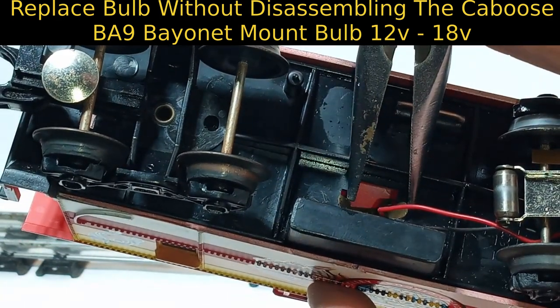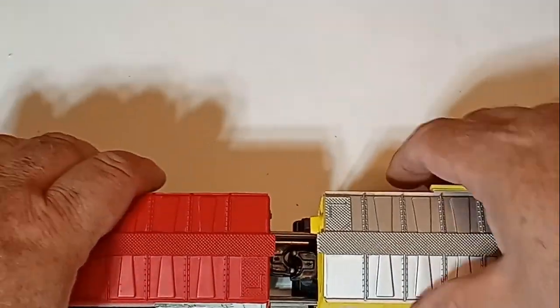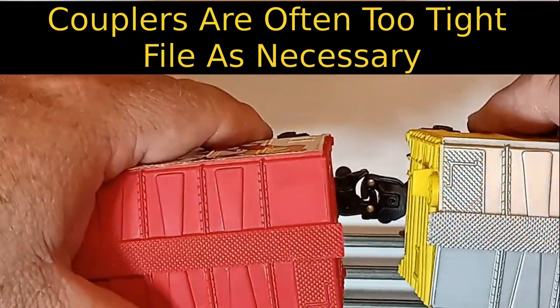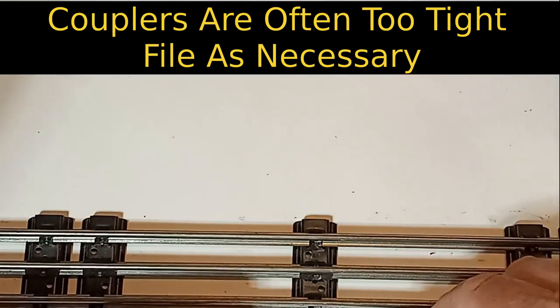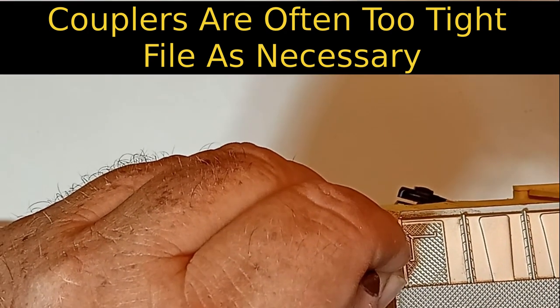A typical Marks or Lionel BA9 bayonet-type bulb will work as a replacement. K-Line starter sets often featured rolling stock with slightly oversized knuckles. These eliminated all play between the couplers and the tight fit can actually cause derailments on O27 curves. To fix this, a few swipes with a small file on the inside of the knuckle can improve the fit of the coupler.